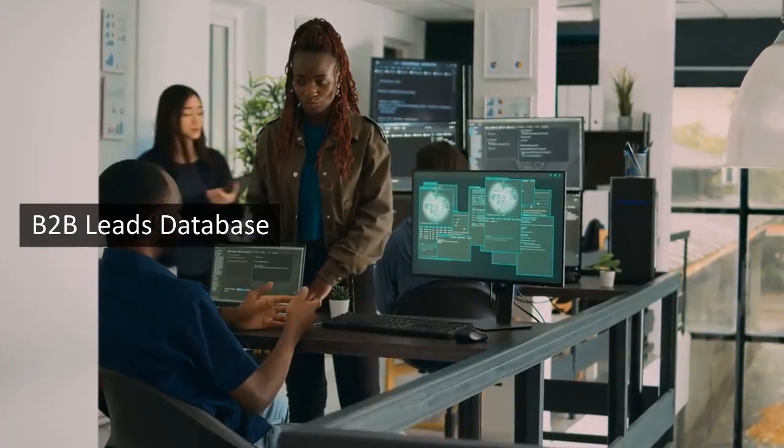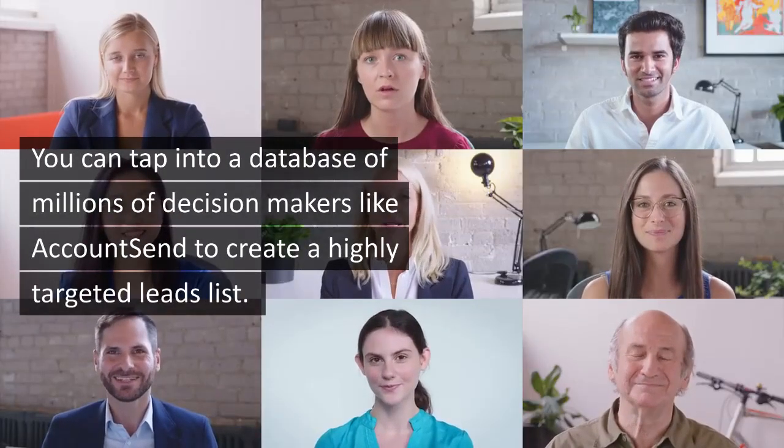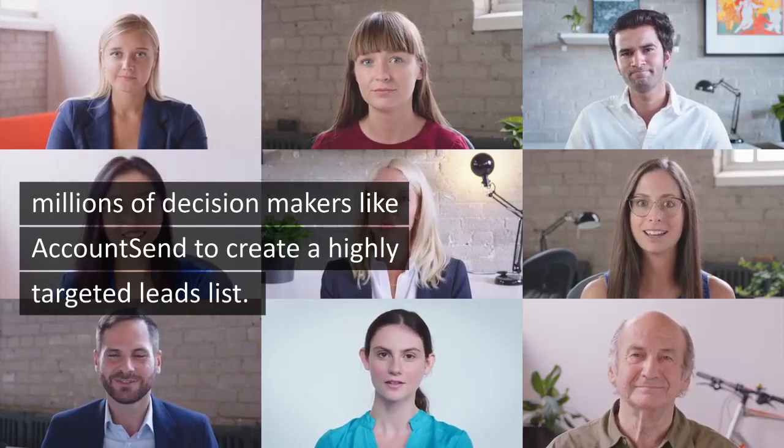Sixth, B2B leads database. You can tap into a database of millions of decision makers, like AccountSend, to create a highly targeted leads list.